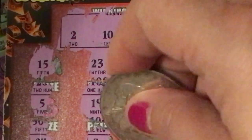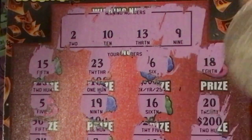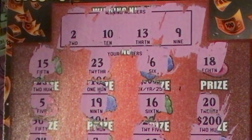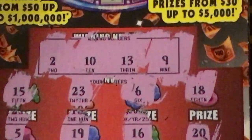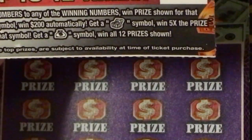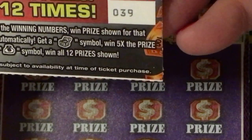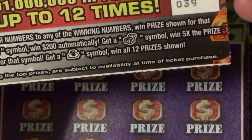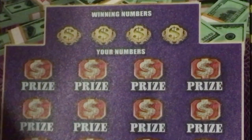We have a 24, a 3, a 12, and a 4. I don't see anything. This was Monopoly Jackpot number 39. If you also notice, it has a white line on it, but it was not a lucky white line.